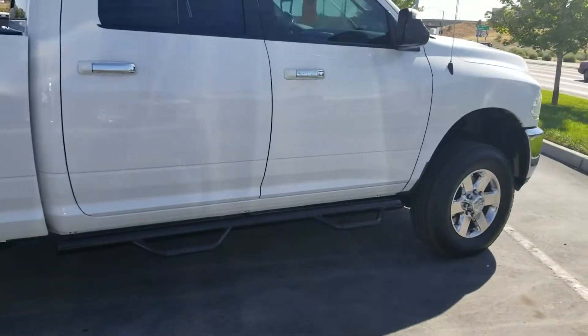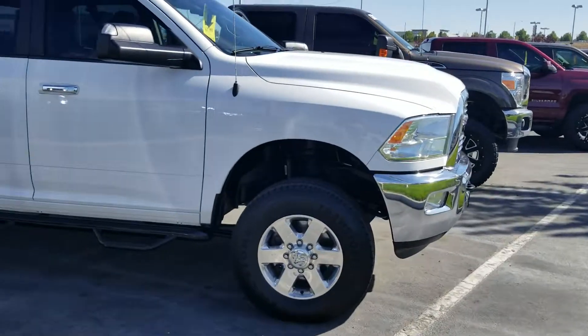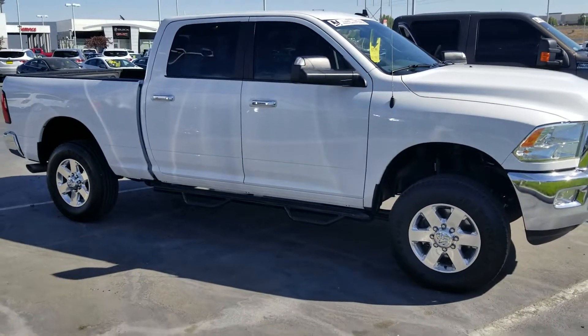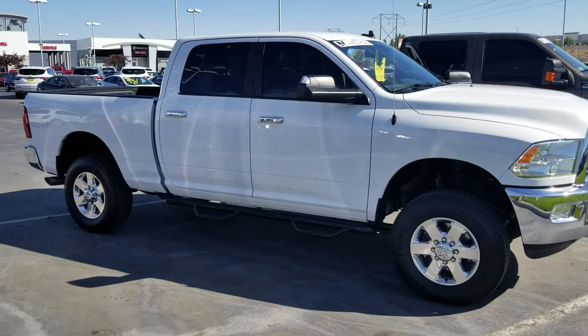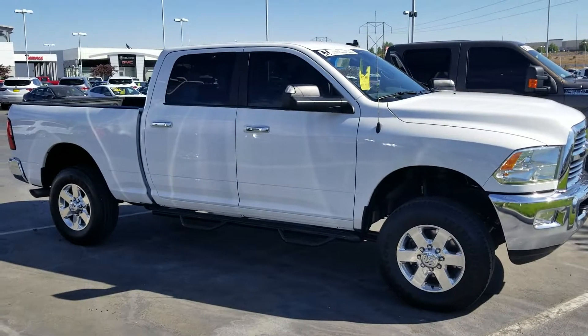I guess our new recon manager is now in full effect. That's probably one of the nicest, cleanest used trucks I've seen in a while. So anyway, take a look at that and I'll look forward to talking to you tonight or tomorrow. You can reach me at 208-861-7467. Thanks.